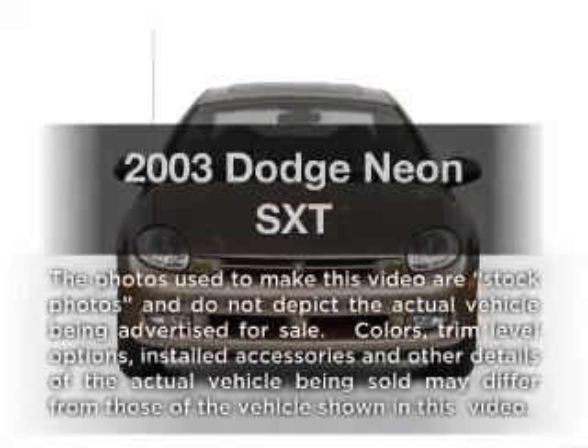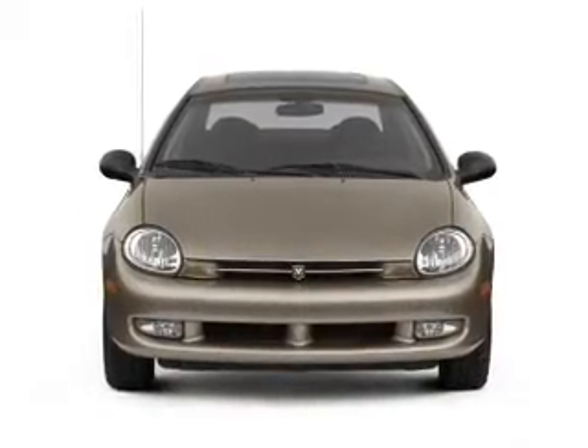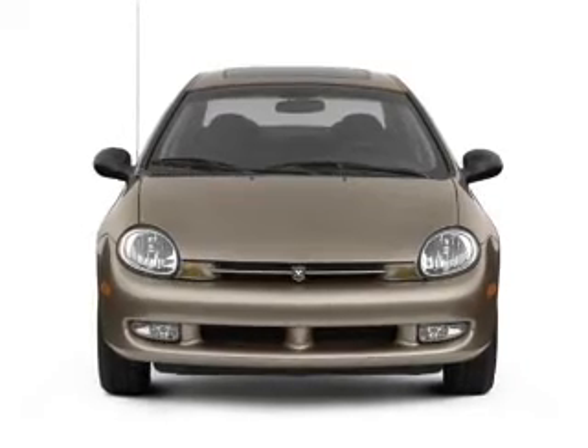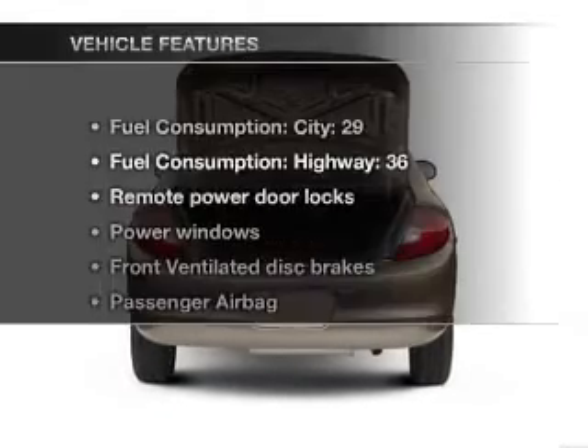Presenting the 2003 Dodge Neon. If you're looking for an automobile with great attributes, look no further. With an efficient 4-cylinder engine connected to a smooth shifting transmission, and with these notable features, you won't want to miss out on the opportunity to own this amazing ride.